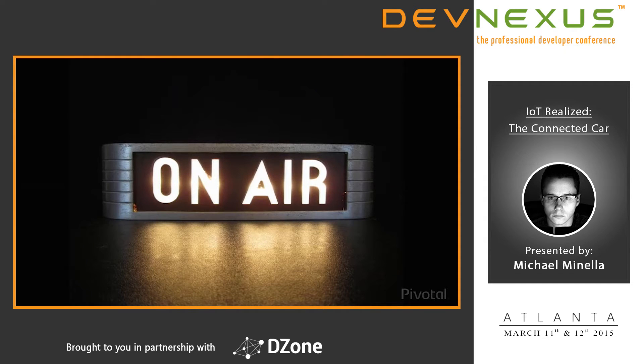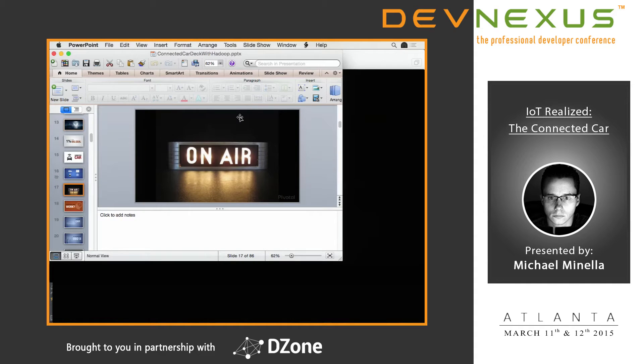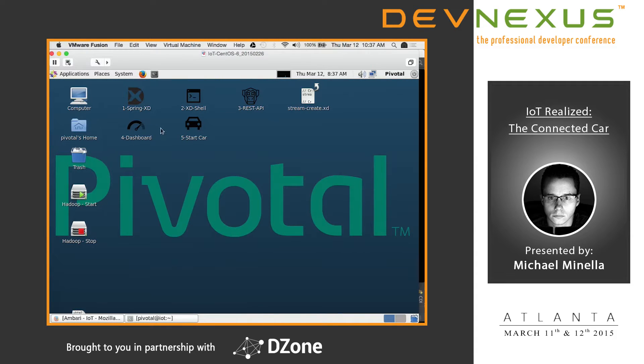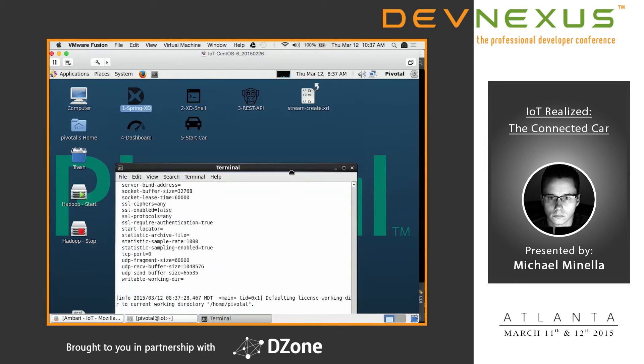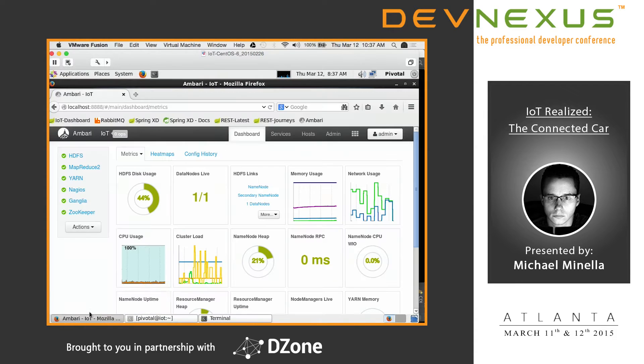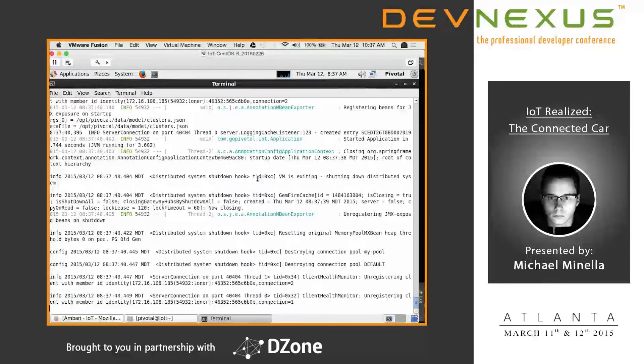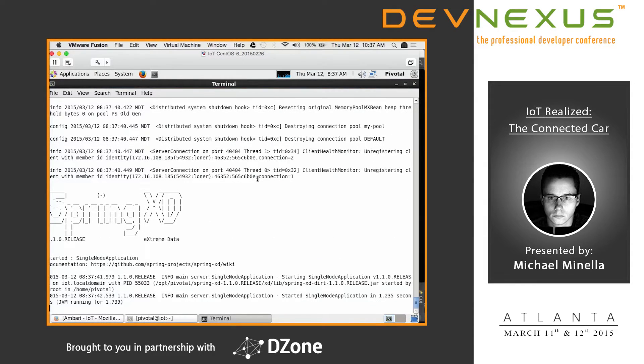It's easier to understand when you see it in action. Unfortunately, I'm not going to have a car driving around Atlanta today — I'll explain why later. Instead I've got this VM, which is the exact same thing we use when we do this demo live. Hadoop is already running in the background. Right now I'm starting up Gemfire and Spring XD. We're using Gemfire as a data cache to drive the dashboard, and Spring XD will do the bulk of our data ingestion processing.